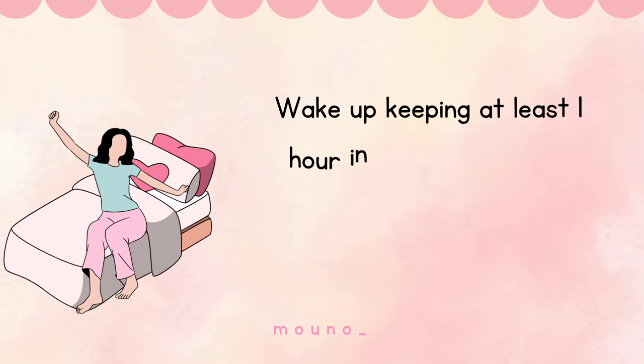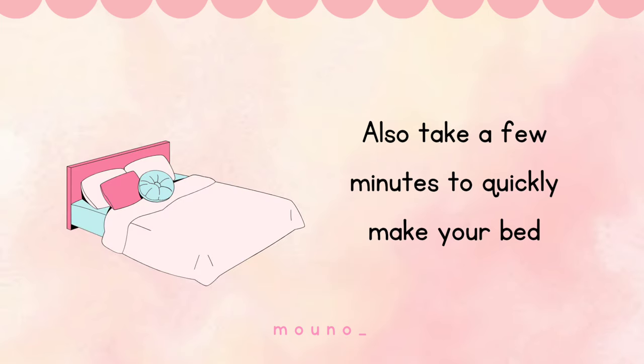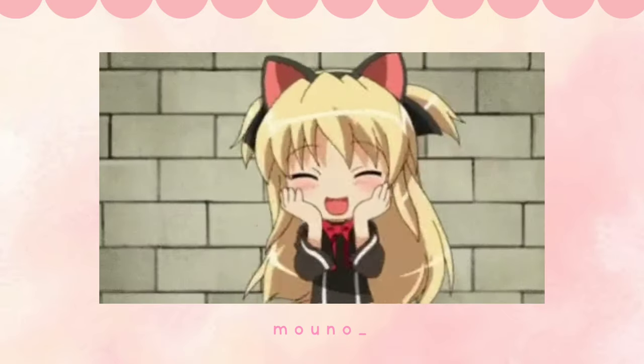Wake up keeping at least one hour in hand so you can complete your morning routine without rushing for school. Do some simple stretches just to wake your body up. Also take a few minutes to quickly make your bed. This will be your first achievement in the day and it will give you the confidence to be more productive throughout the day.